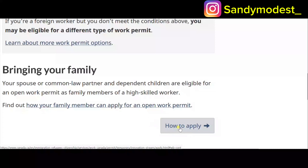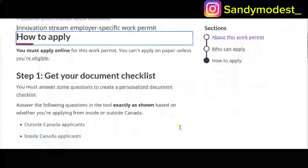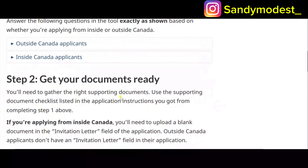To apply for the Innovation Stream, when you click on 'How to Apply' it brings you to a page where you get your document checklist. Step one: answer some questions to create a personalized document checklist, answering exactly based on whether you are applying from inside or outside Canada. Step two: get your documents ready — gather the right supporting documents using the checklist from step one.